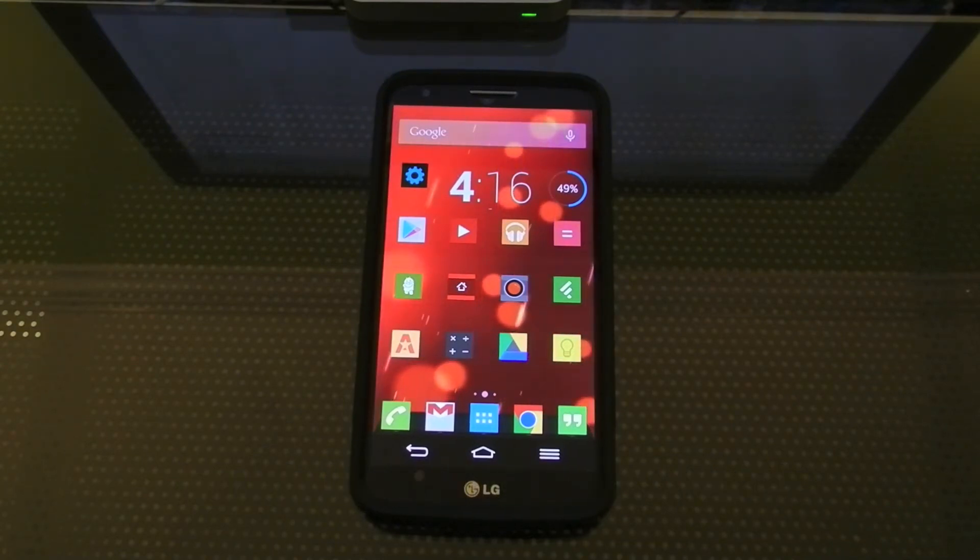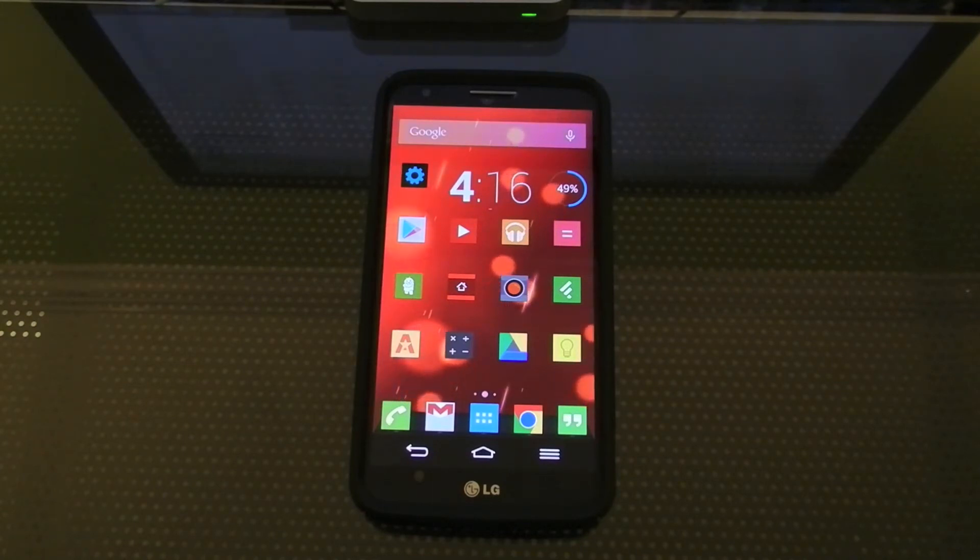I forgot to mention, this is the Sunbeam Live Wallpaper. This is usually only shipped on the Google Play Edition phones but it's available on the Play Store. I'll leave some links.